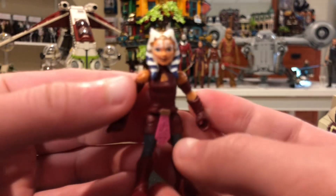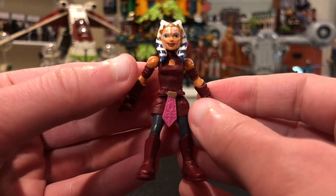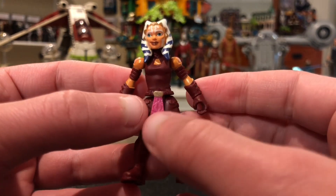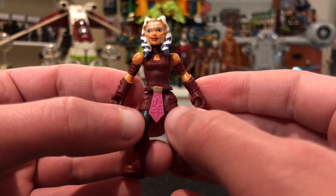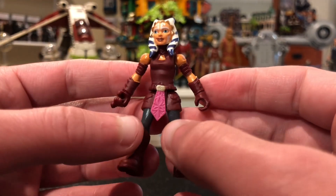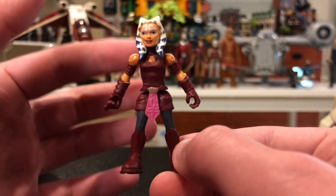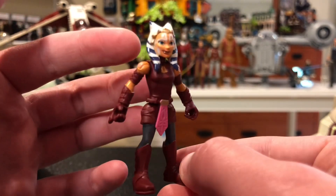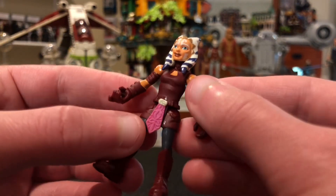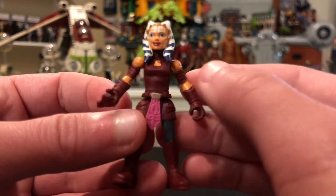Looking at this figure, it reminds me of Galactic Heroes, which was basically a line in the early to late 2000s of Star Wars with small little figures — I collected them a lot. Then they switched over to a style more like this but a little bit bigger, and now they're here with these Mission Fleet figures.